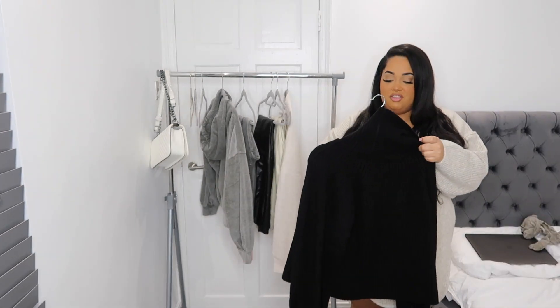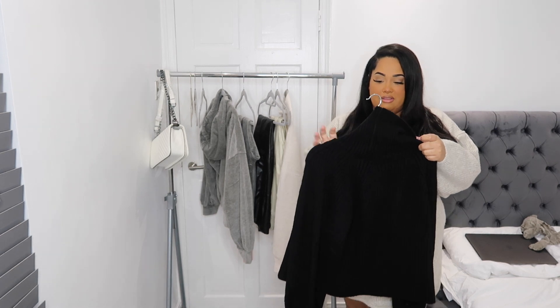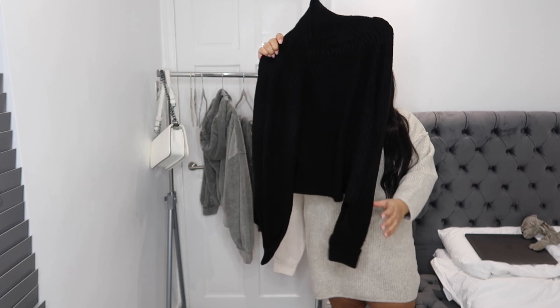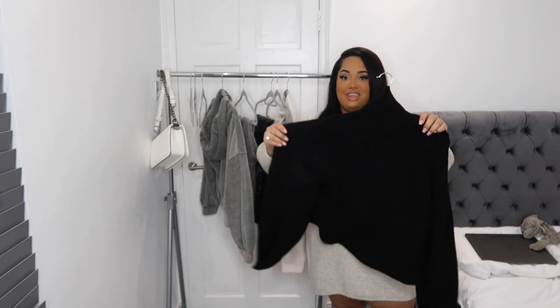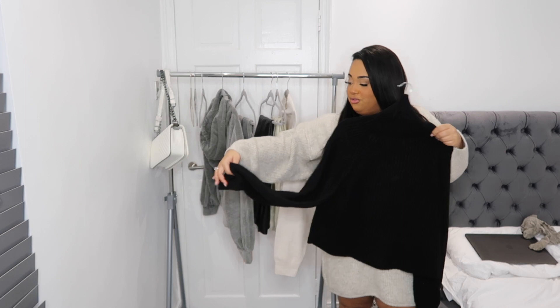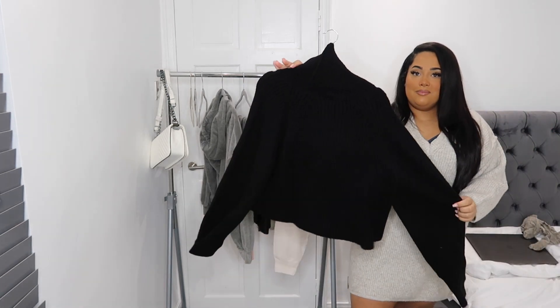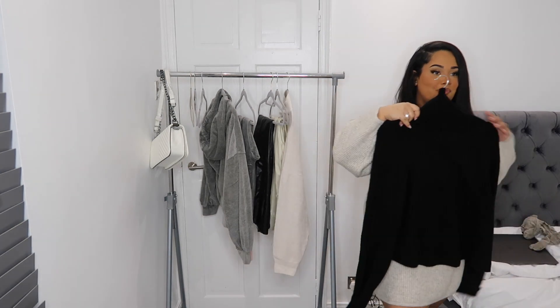I hope you guys are all doing well and having a good start to 2021, even though it's a little bit mad right now. This video is the escape! So let's get started. The first thing I have is this plus-size tuck-sleeve jumper in the 18 to 20. It's just a simple jumper, nice with jeans. It's too cold right now and I just needed some jumpers — plain black turtleneck, bad-B vibes.